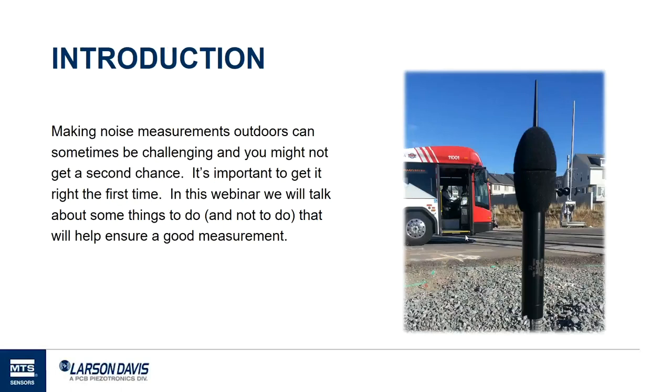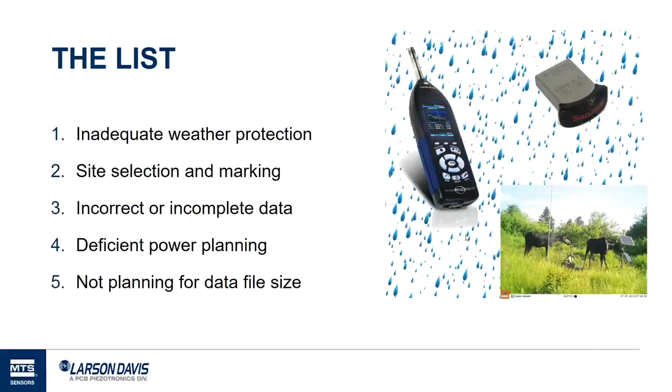Those of us who've made outdoor measurements know it can sometimes be quite difficult. A lot of times we don't get a second chance, so we really want to do it right the first time. I want to cover a few of the common mistakes people make when making a measurement, and what you can do to avoid them. We'll cover using weather protection, site selection, getting the right data, planning for power, and planning for data file sizes.